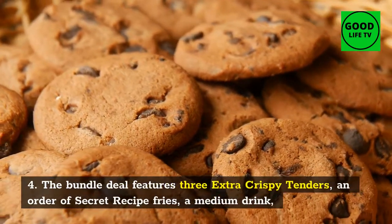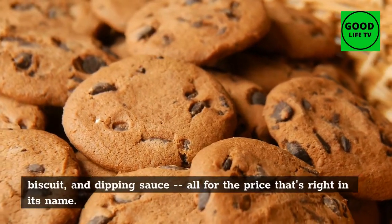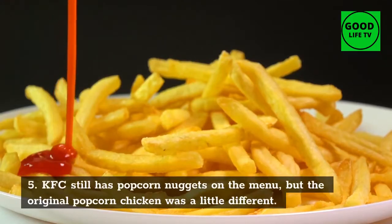Number 5: Chicken Popcorn. KFC still has popcorn nuggets on the menu, but the original popcorn chicken was a little different. The popcorn nuggets are bigger, and sometimes we miss those smaller popcorn chicken pieces.